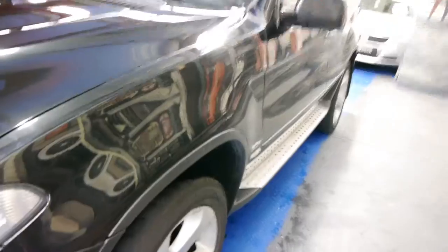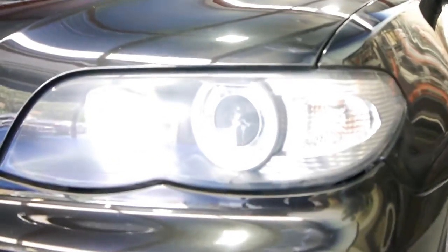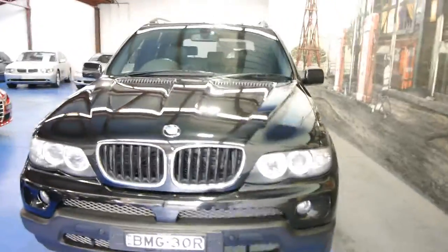It's getting harder and harder to find these X5s in good condition, especially in black, and this is a lovely example. A lot of the diesels tend to have a huge amount of kilometres — I'm starting to see them with 200, 240, 280 thousand. So in my opinion, this is still a very low kilometre car in great condition.